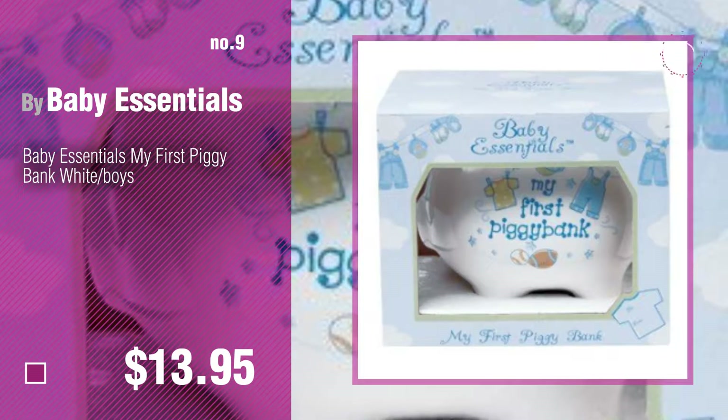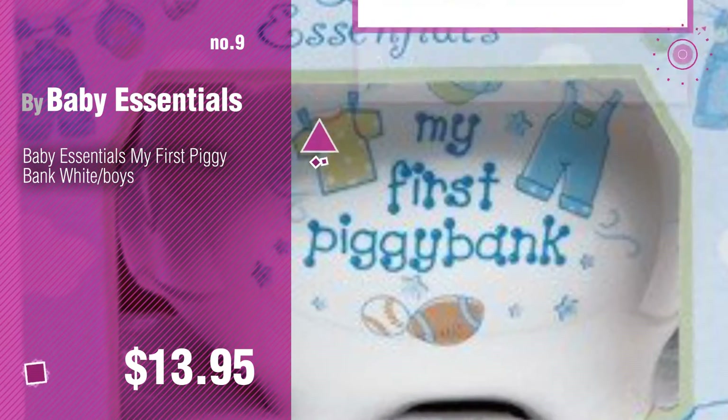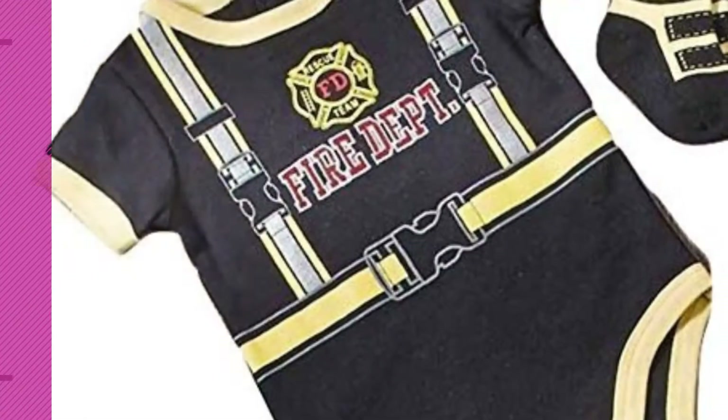Discover more Baby Essentials Baby Products ideas and items to explore. Click the circle in the corner. Number 9. Number 10.